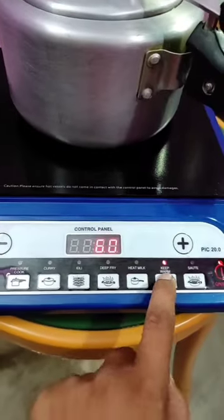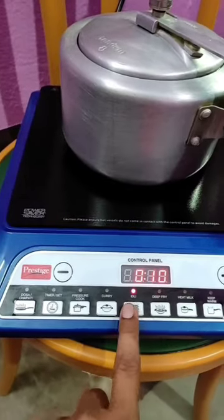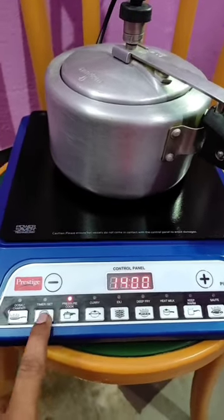You can see here there are some preset cook modes like keep warm, heat milk, deep fry, idli, curry, pressure cooker, and many more.